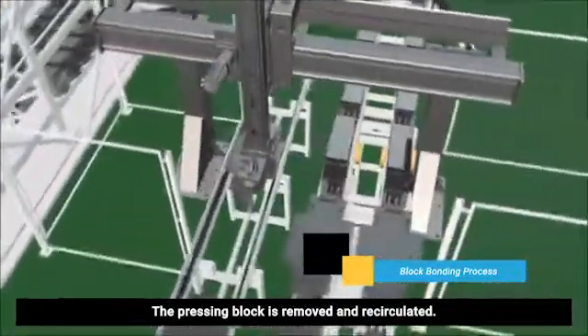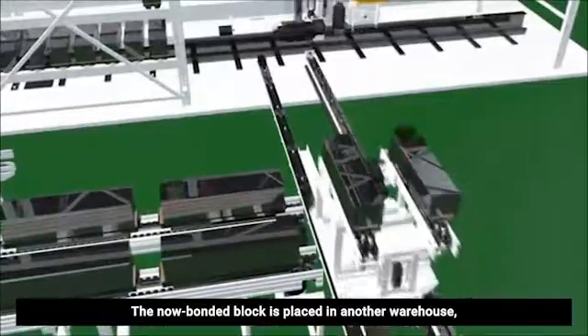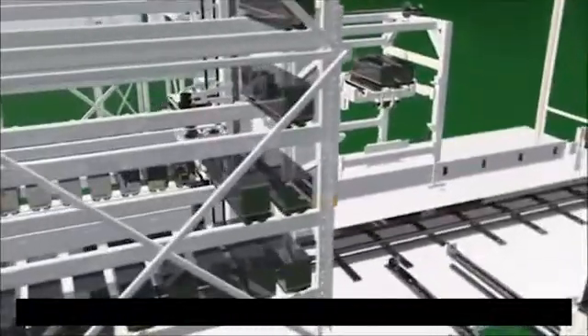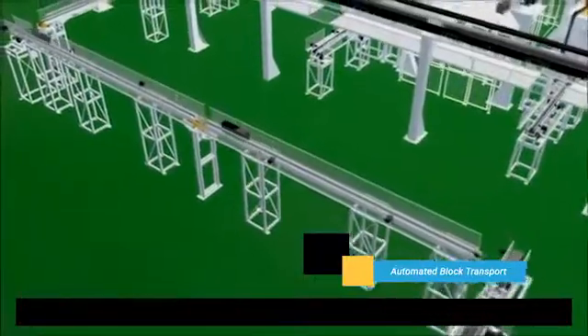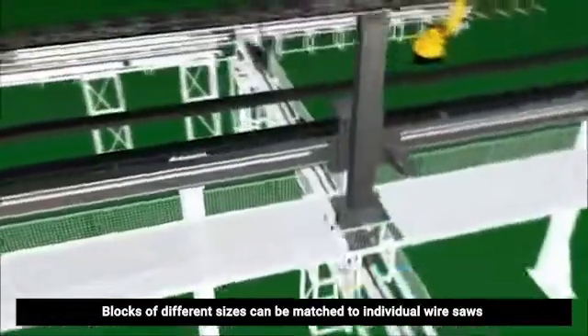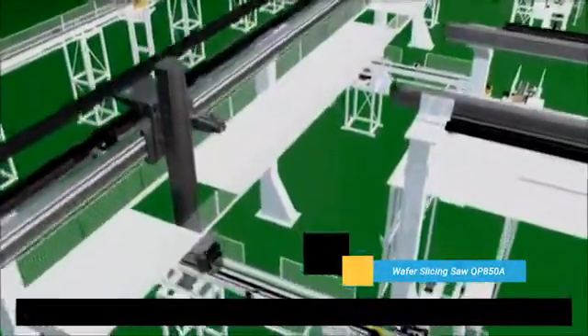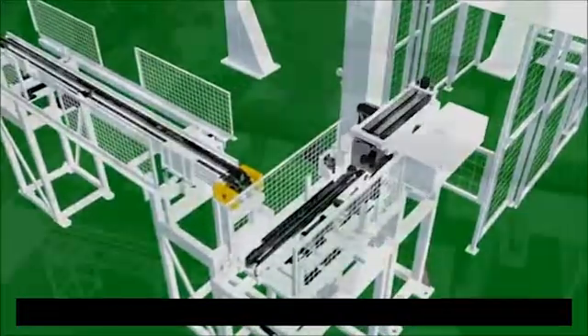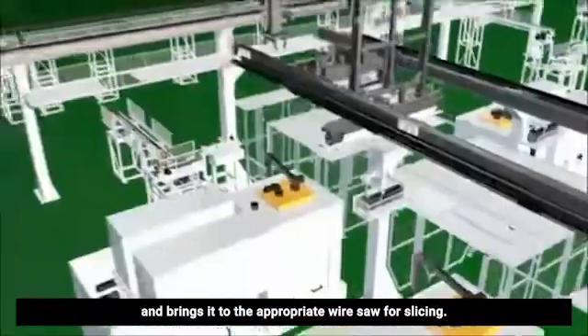The pressing block is removed and recirculated. The now bonded block is placed in another warehouse for it to finish curing. Once cured, the bonded block is taken to a rollerbed. Blocks of different sizes can be matched to individual wire saws based on the saw's setup. The truss manipulator picks up the bonded block and brings it to the appropriate wire saw for slicing.